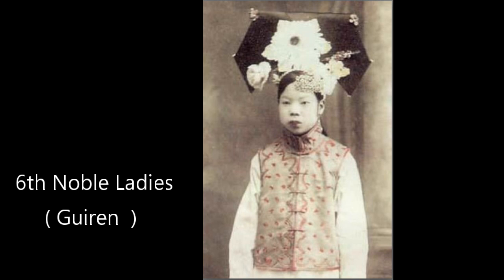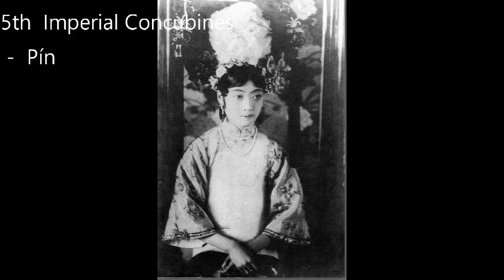Moving up is Gui Lun, or in English, noble ladies. We can have an unlimited number of Gui Lun in the harem. I consider Gui Lun a mid-tier concubine because she has four palace mates assigned to her. During the concubine selection process, you can be given this title if you come from a powerful family or you are the prettiest in the batch.